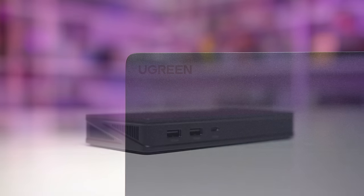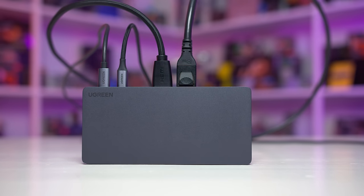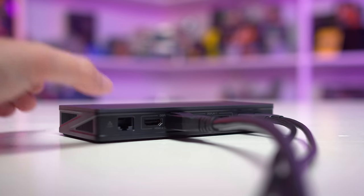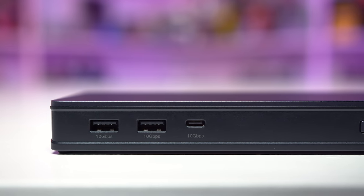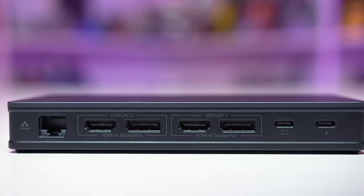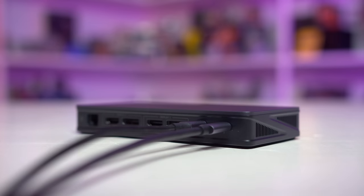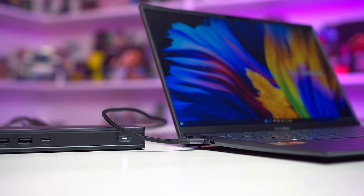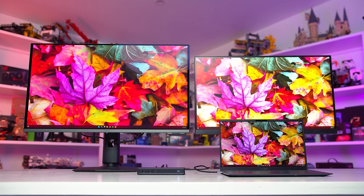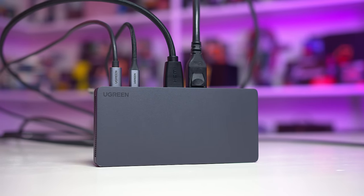Today's ad spot is brought to you by Ugreen and their RevoDoc Pro 209 docking station. This little device is your all-in-one solution for hooking up monitors and peripherals to a laptop. Dual 4K display connectors with both HDMI and DisplayPort, three 10 gigabits per second USB ports on the front, gigabit ethernet, and 100 watts of power delivery support through USB-C. You simply plug in one cable to your laptop and get all this expanded functionality, including Ugreen's DisplayLink technology for extending dual 4K monitors in Windows and macOS. Check the link in the description below.